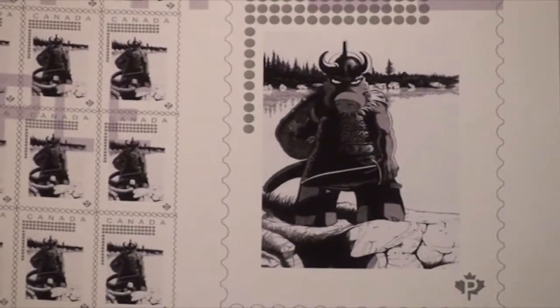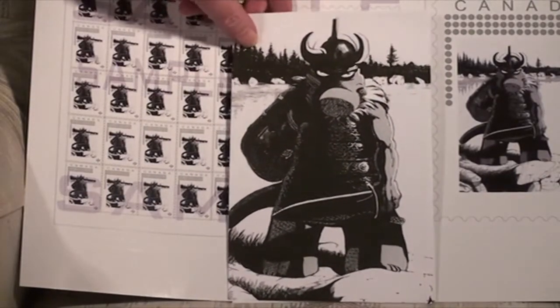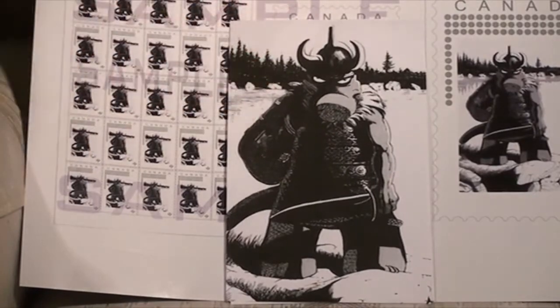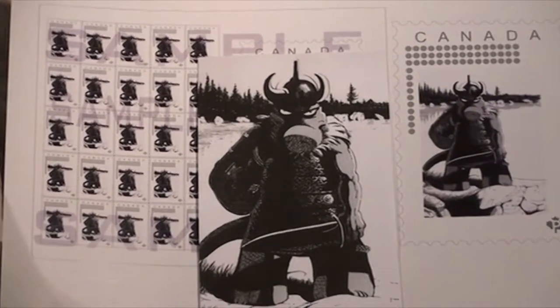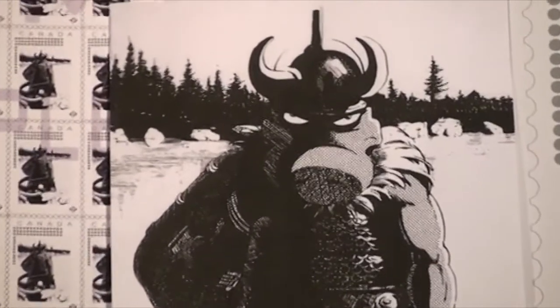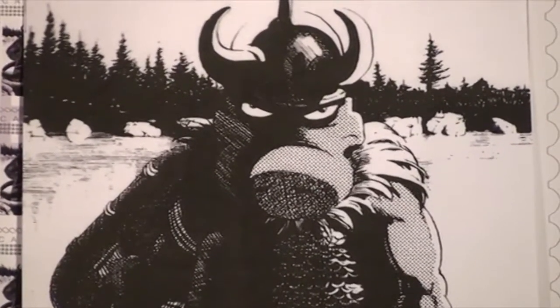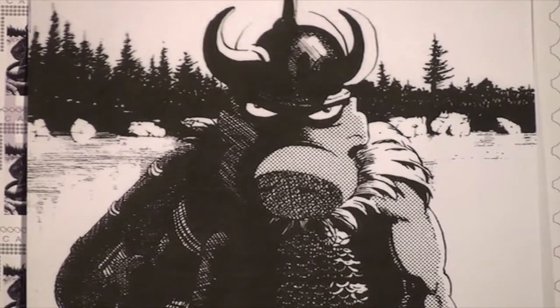The first day cover postcard will be just about this size, which is to say full-size relative to the original artwork drawing for the cover of Cerebus volume one. Hopefully we'll be able to keep the price of a first day cover postcard with a Cerebus Canadian stamp on the back of it to around $10, and we're probably going to be doing that on a Kickstarter.